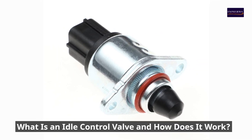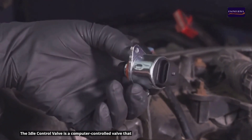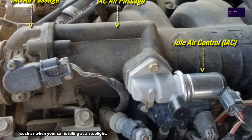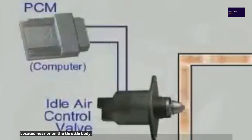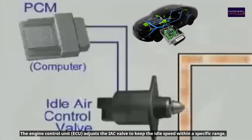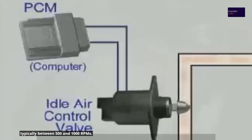What is an idle control valve and how does it work? The idle control valve is a computer-controlled valve that allows air to bypass the throttle when it's closed, such as when your car is idling at a stoplight. Located near or on the throttle body, this valve helps maintain a steady idle speed by regulating the amount of air entering the engine. The Engine Control Unit adjusts the IAC valve to keep the idle speed within a specific range, typically between 500 and 1000 RPMs.